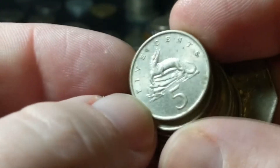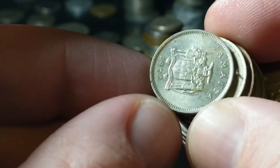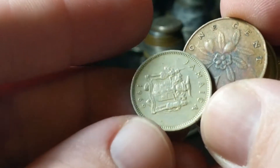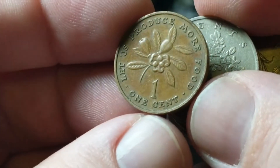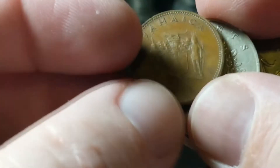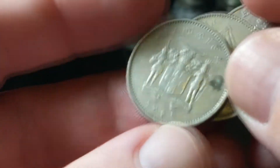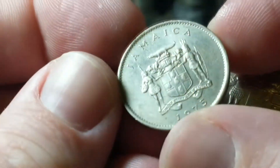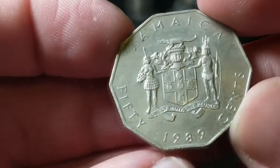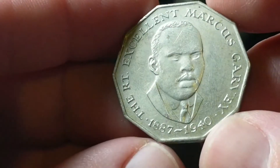Now we go to Jamaica: five cents with a crocodile — 1972 and 1969. One cent from 1970, and the FAO World Food Day edition one cent from 1973. Ten cents — got a few of those. These all have the crest with the natives on it. And then the 50 cents — you get a better view with the crocodile on top. Awesome.